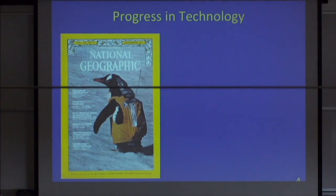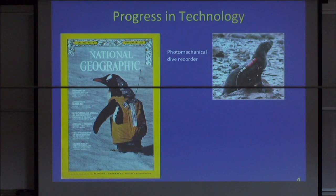The technology has really progressed. This is an actual cover of National Geographic from 1971 — not a Photoshop — showing a penguin carrying a backpack with probably a VHF radio transmitter. Fortunately, the technology has improved to the point where things have gotten much smaller and much better.